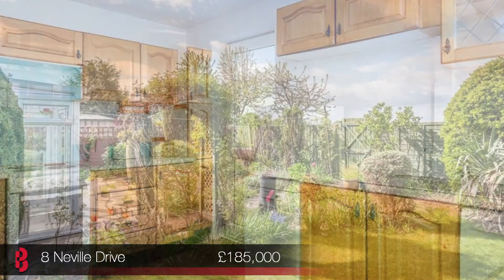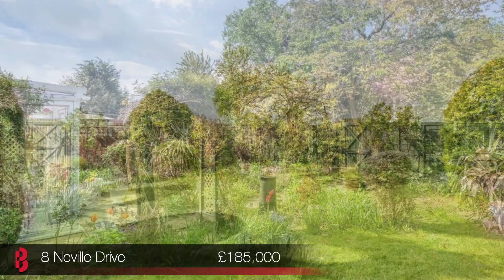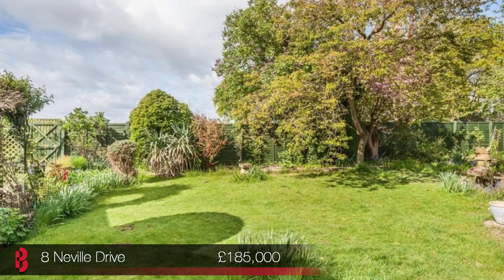The property is situated on an end of cul-de-sac position and benefits from good sized rooms, conservatory and fabulous landscape rear gardens which back onto fields. This is a great opportunity with off street parking and is sure to be popular so come and view this Sunday.